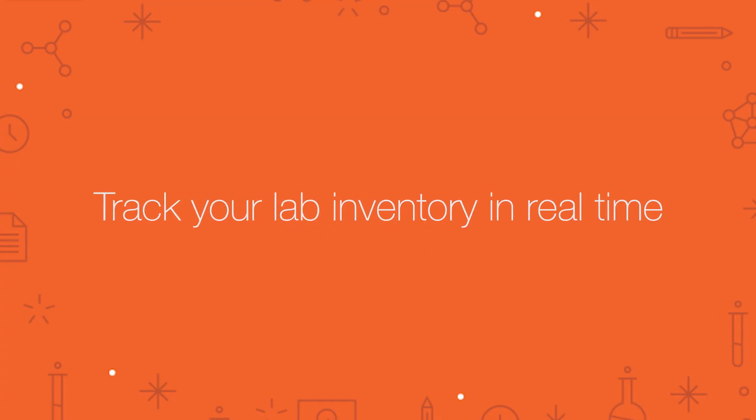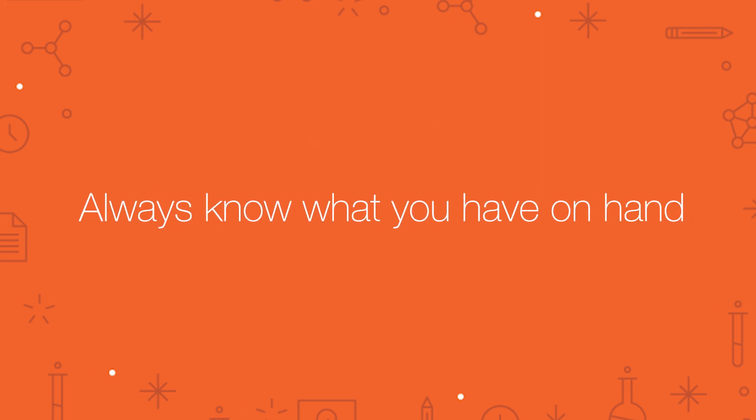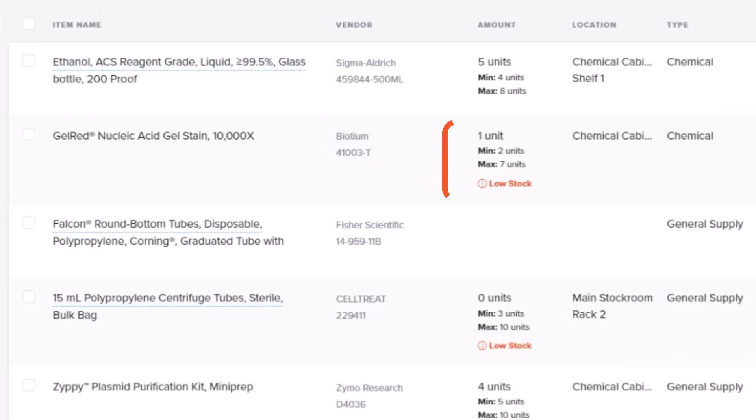With Quartzie, you can easily track your lab's inventory in real time so you always know what you have on hand and when you need to reorder. Adding minimum and maximum stock levels gives you a quick look at items that may need reordering.